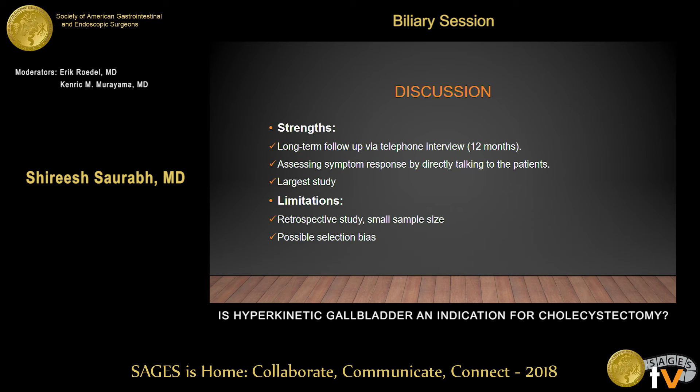One of the strengths of our study is that it is the largest in terms of number of patients, and we assessed long-term response by actually talking to patients rather than just reviewing charts. The limitations are that it is a retrospective study with a small sample size, and there is possible selection bias because we did not include patients who had hyperkinetic gallbladder but did not undergo cholecystectomy.